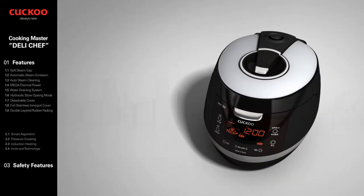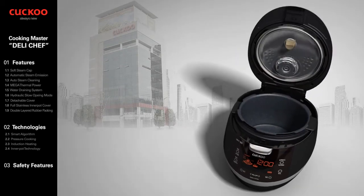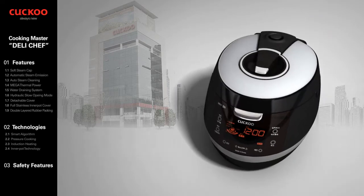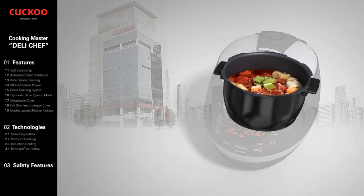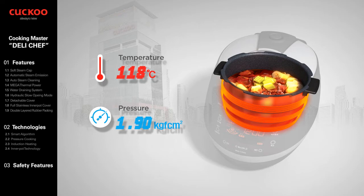With the accumulation of over 35 years of comprehensive experience and technology, Cuckoo Electronics is recognized as one of the foremost global leaders in the electric rice cookers industry in and outside Korea. The vast range of Cuckoo products are recognized around the world not only for their functionality and quality, but for appearance, elegance, and style.